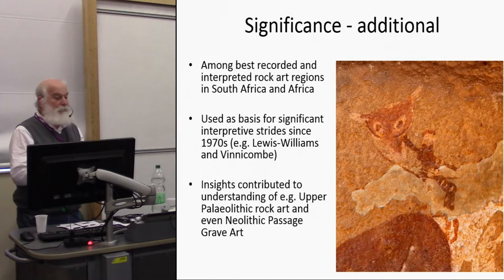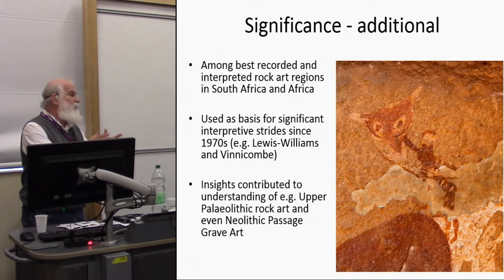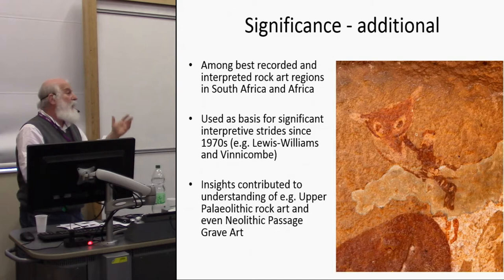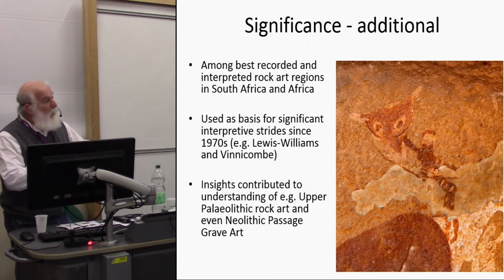Over the last 40 to 50 years it's been the basis for very significant advances in the interpretation of rock art in South Africa. The understandings developed through ethnography applied to the uKhahlamba Drakensberg have been used in other parts of the world too. Upper Palaeolithic rock art and even Neolithic passage grave art have benefited from interpretive approaches developed here — its significance extends far beyond just the uKhahlamba Drakensberg.